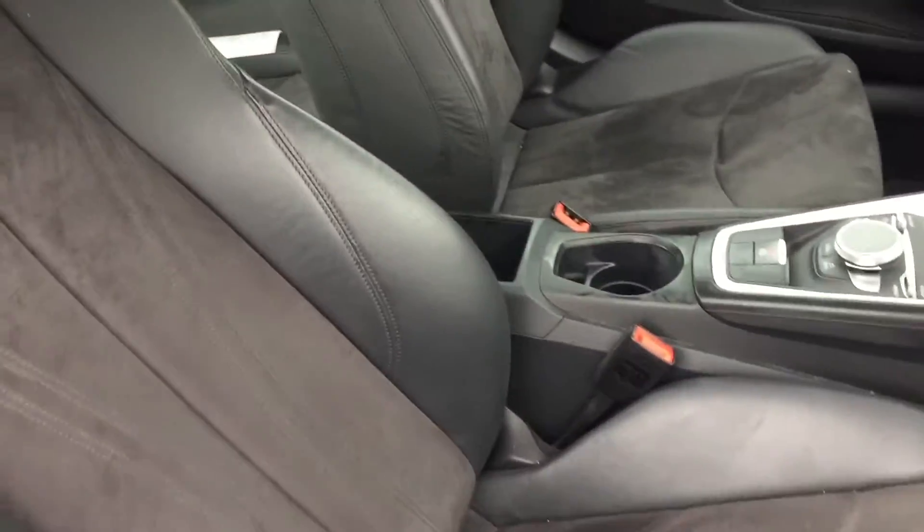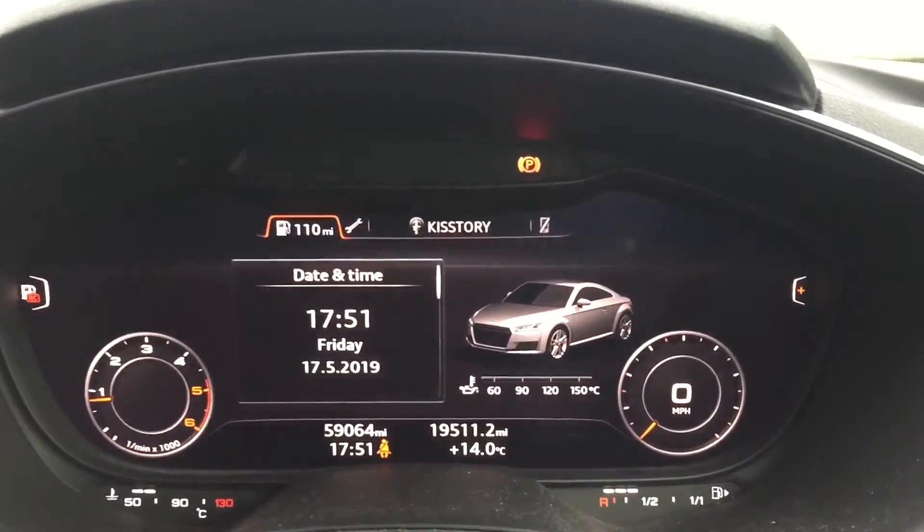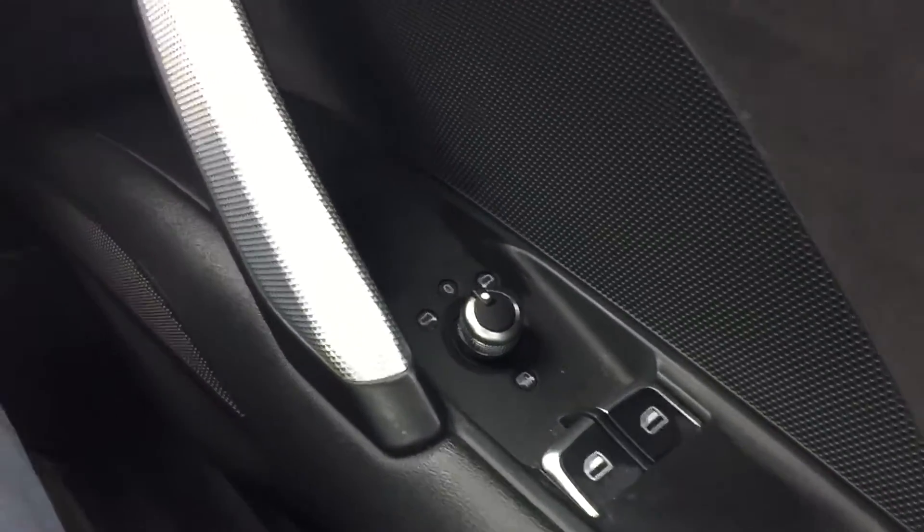Hot leather interior. 59,000 miles on the clock, electric front windows, electric mirrors, heated.